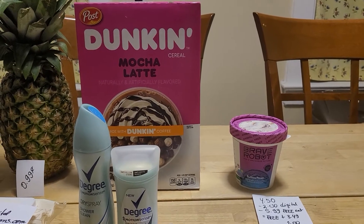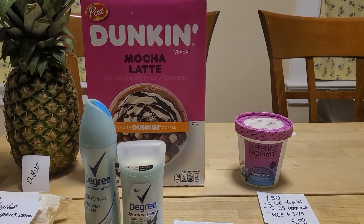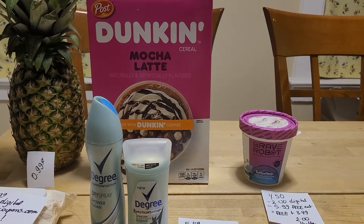The Dunkin's cereal is 99 cents with a digital coupon, and then Ibotta is giving you 50 cents back, so it's a cost of 49 cents.